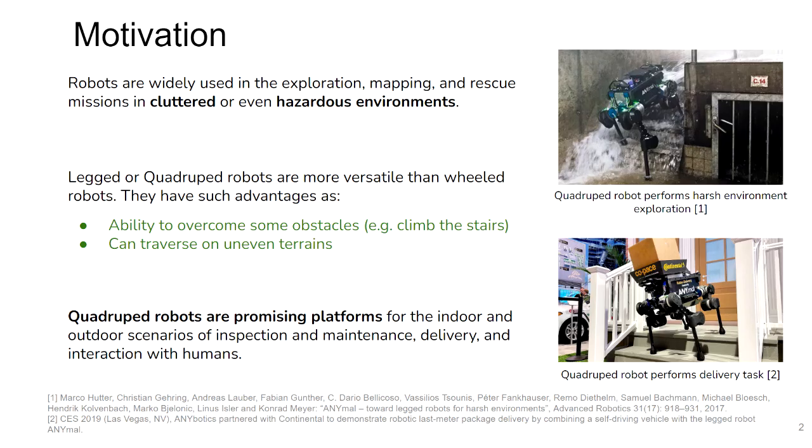Currently, robots are widely used in many different tasks, such as scouting, mapping, risk assessment, and delivery. Among all robot types, quadruped platforms have become more popular in the last decade. They are not only cute, they have certain advantages over wheeled robots.